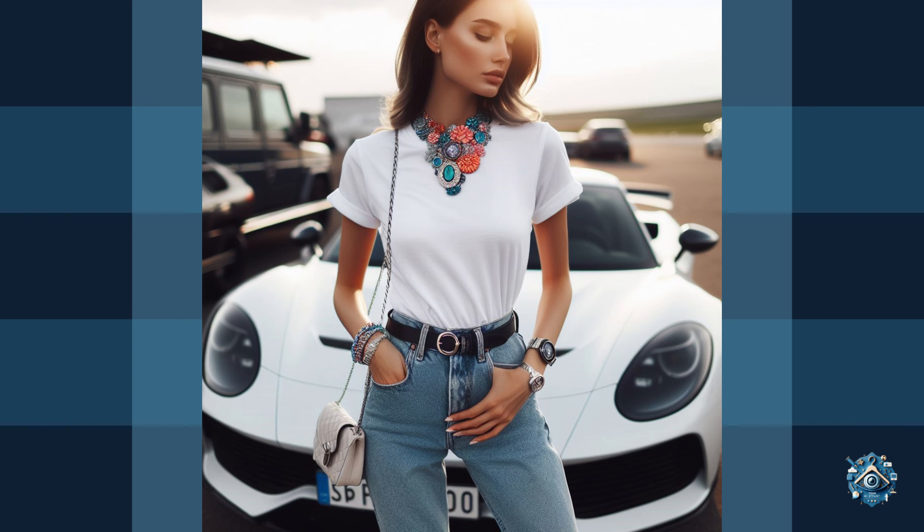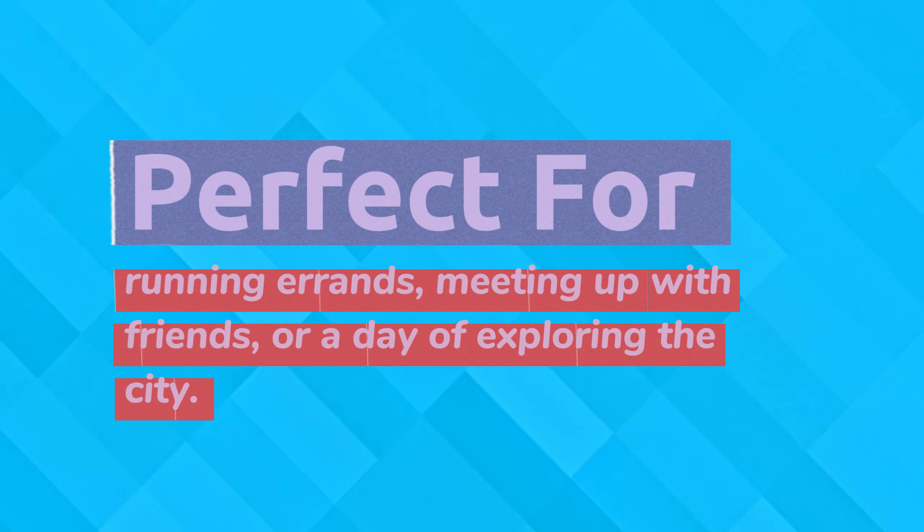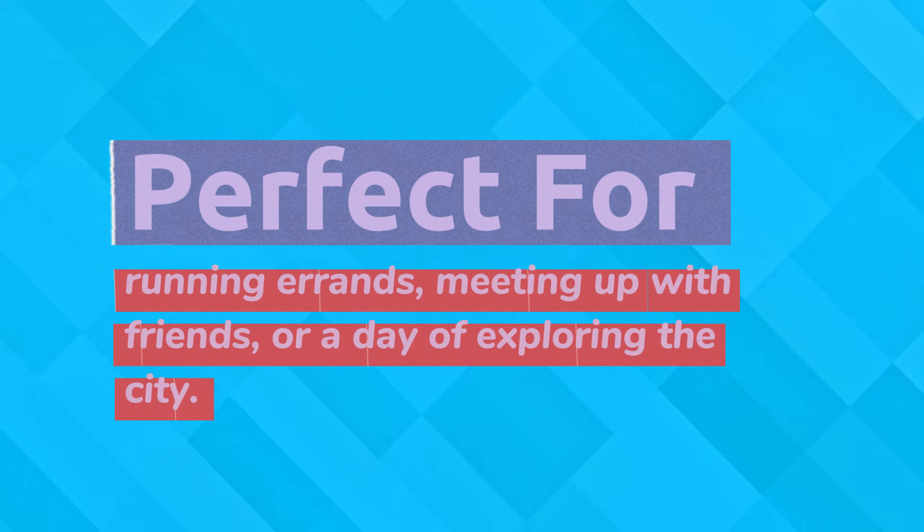Tuck in the shirt for a more polished vibe. White sneakers add a touch of sporty chic, and a colorful statement necklace injects a pop of personality. This outfit is perfect for running errands, meeting up with friends, or a day of exploring the city.